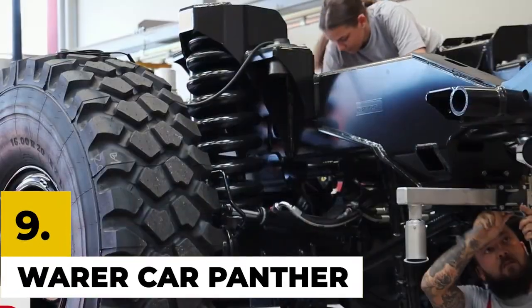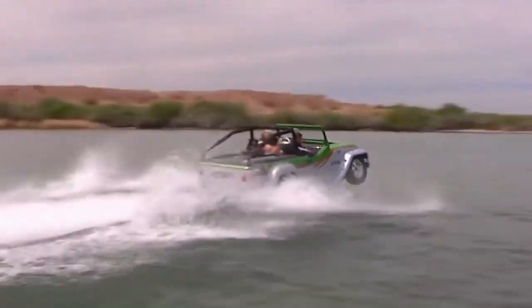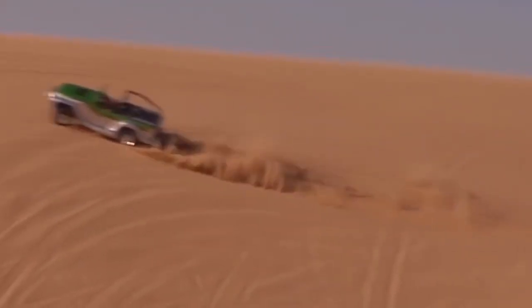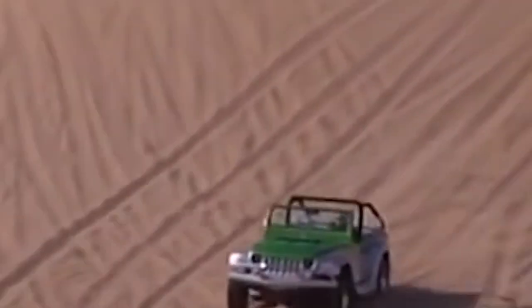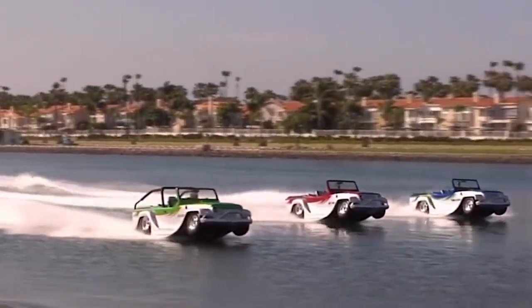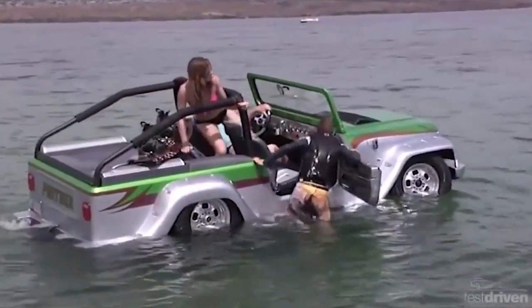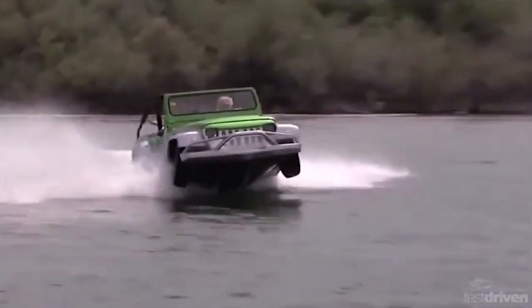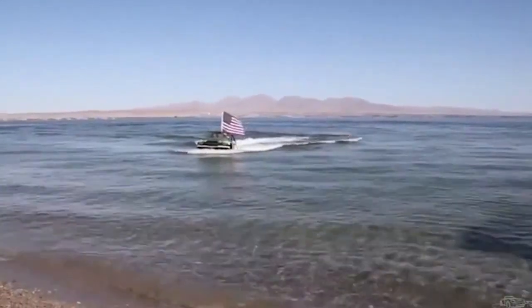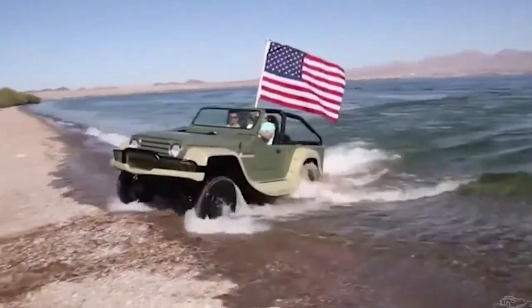Number 9: Water Car Panther. Manufactured by a California-based company, the Water Car Panther is an inventive hybrid of an SUV and a seafaring boat. Its ability to conquer both landlocked and aquatic terrain, and the ease with which it transforms from a road-going SUV to a seafaring boat, has earned it wonderful value. The Panther cruises at 80 miles per hour on the road and 44 miles per hour on the water. It also features a six-slotted grille, a folding windshield, half doors, and a fiberglass V-type hull. It is available for purchase at $158,000.